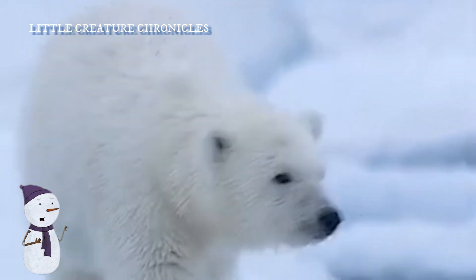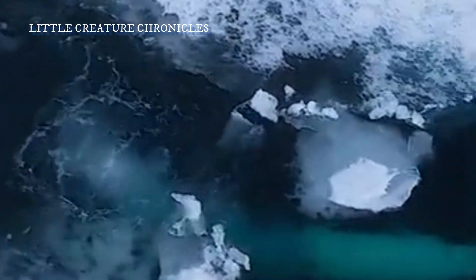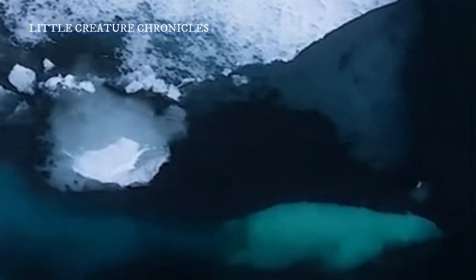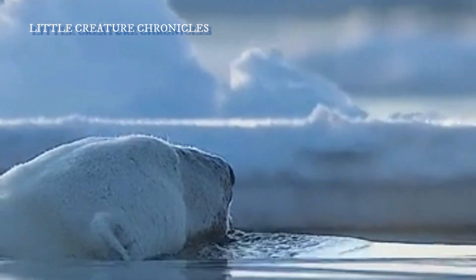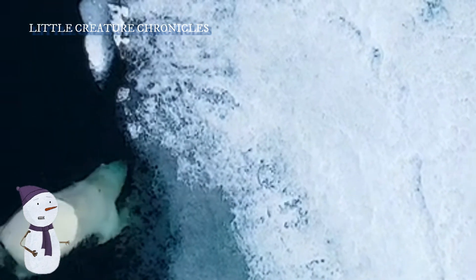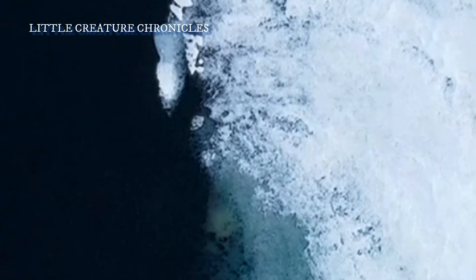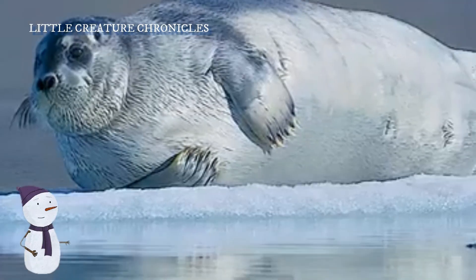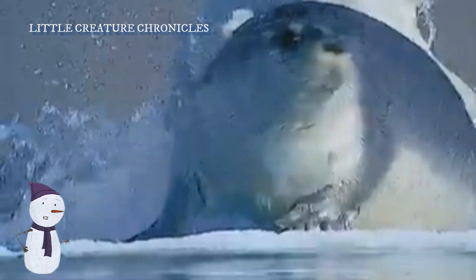When a seal surfaces near their location, polar bears use their powerful limbs to pounce on their prey, often breaking through the ice or snow cover to access the seal. They strike swiftly and with great force, making it difficult for seals to escape.